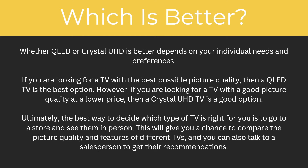So which is better? Whether QLED or Crystal Ultra HD is better depends on your individual needs and preferences. If you are looking for a TV with the best possible picture quality, then a QLED TV is the best option. However, if you are looking for good picture quality at a lower price, then a Crystal Ultra HD TV is also a good option. Ultimately, the best way to decide is to go to a store and see them in person, compare the picture quality and features, and talk to a salesperson to get their recommendations.